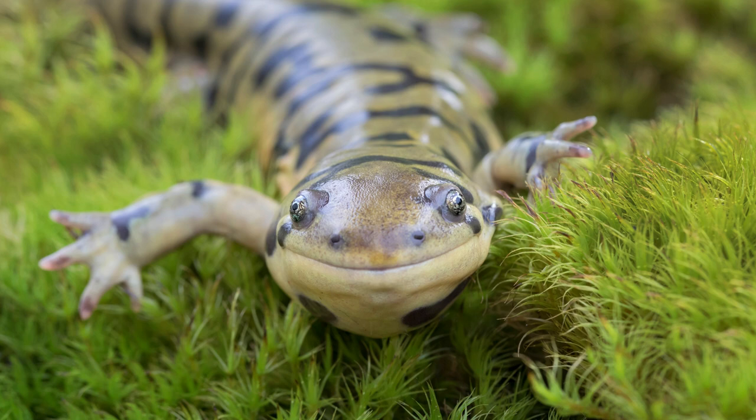Salamanders are a unique group of animals. They are amphibians, like frogs, and may live in water or on land. This happy guy is a barred tiger salamander, and they are common in the Northwest.